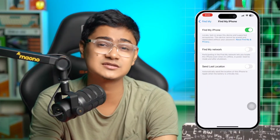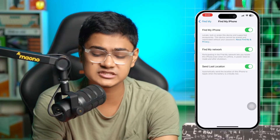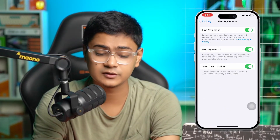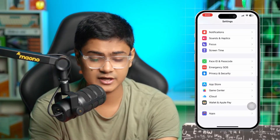If you disable these two features on your iPhone, it will never update your location on Find My. Always make sure to enable them. If they're already enabled, disable them and turn them back on again — just do a quick restart on Find My to solve your problem quickly.